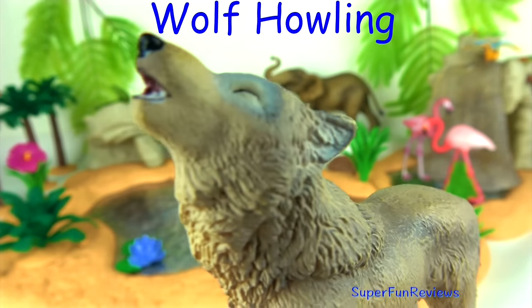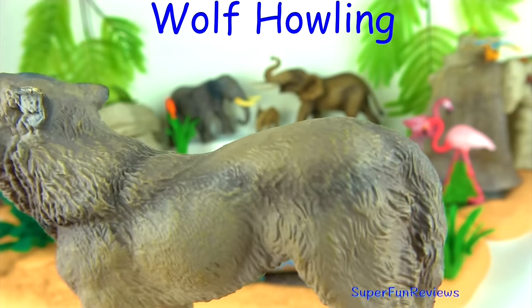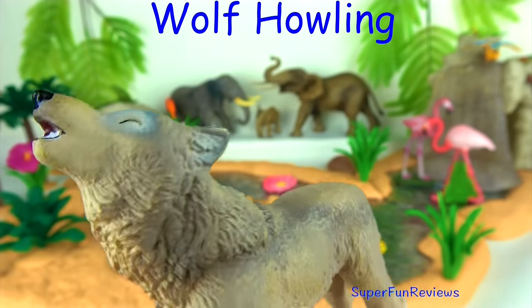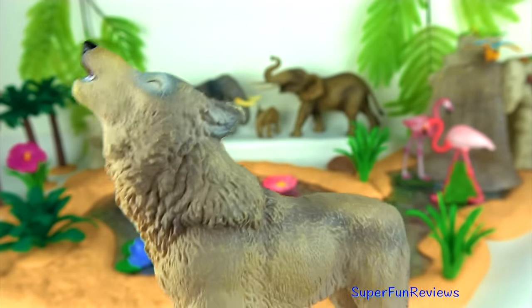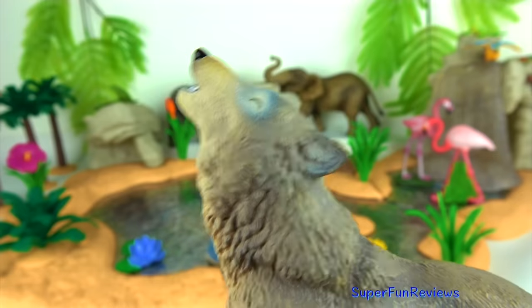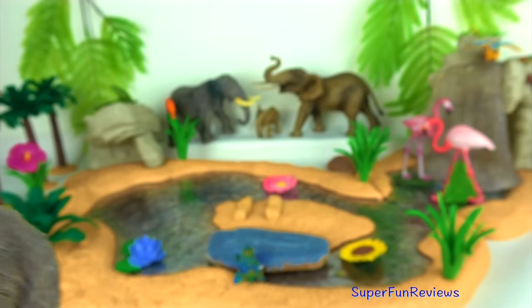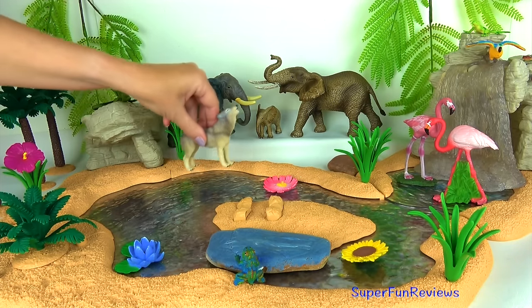This wolf reminds me of Akela, the lone wolf leader of the wolf pack in Jungle Book. Wolves are known for their spine-tingling howl, which they use to communicate. A lone wolf howls to attract the attention of his pack, while communal howls may send territorial messages from one pack to another. Wolf packs are established according to a strict hierarchy, with a dominant male and his mate at the top.